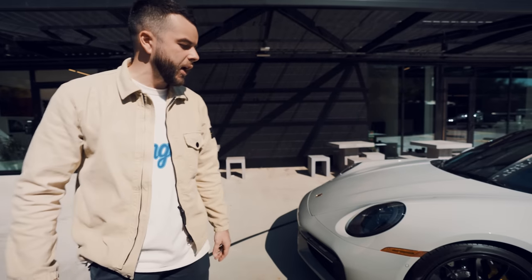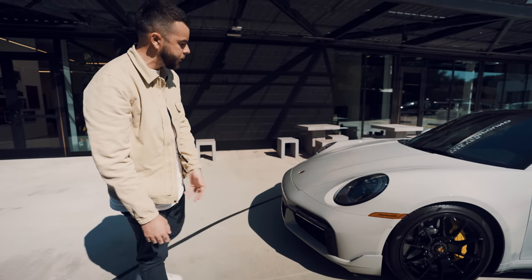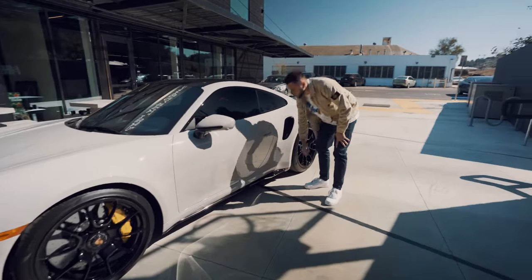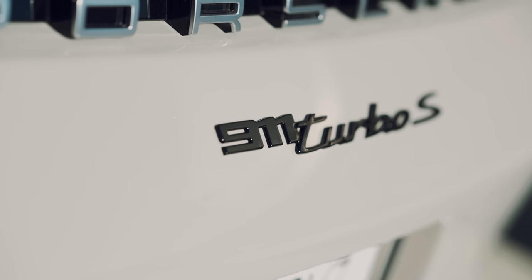On the front, this is the sports design package. On the base entry levels of the 2022 911, they won't actually have this all the way around. The high gloss black on the bottom just makes the car look a little bit more aggressive. The Turbo S word mark going across — high gloss black.